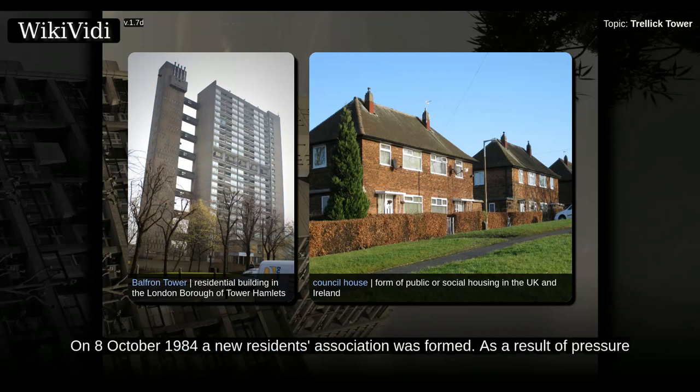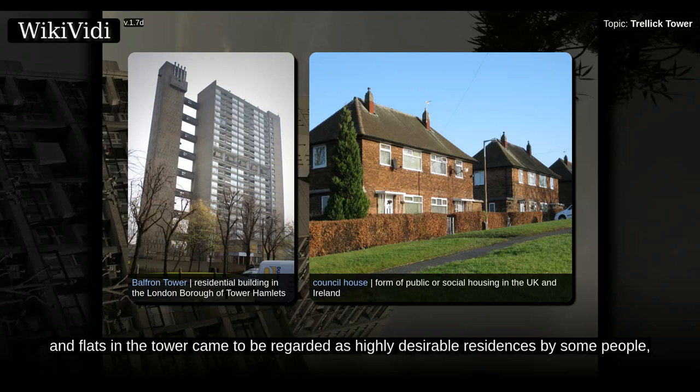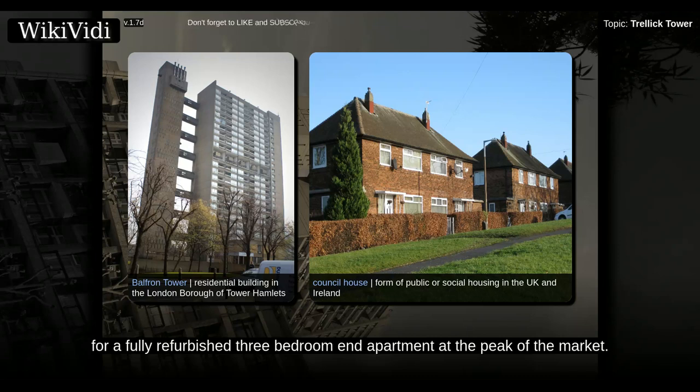On 8 October 1984 a new residents association was formed as a result of pressure from the occupants. Several security improvements including a door entry intercom system and the employment of a concierge were undertaken from the mid-1980s. Property prices rose, and flats in the tower came to be regarded as highly desirable residences by some people. Despite the slightly gritty edge which remained, private properties inside the tower have sold for between £250,000 for a one-bedroom flat to £480,000 for a fully refurbished three-bedroom end apartment at the peak of the market.